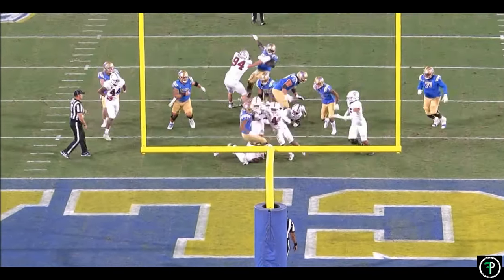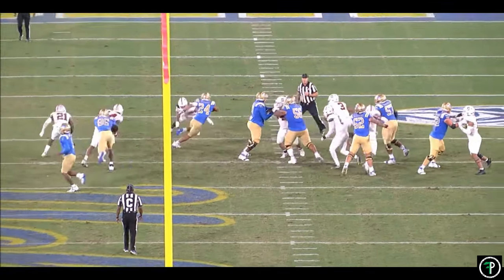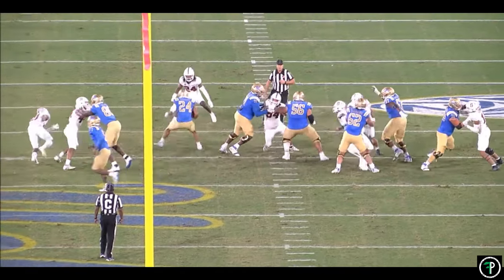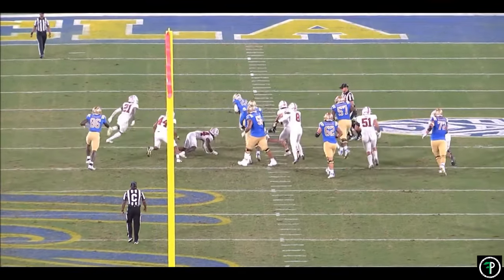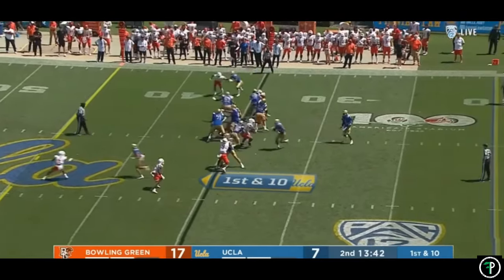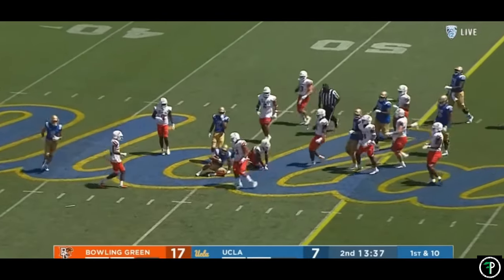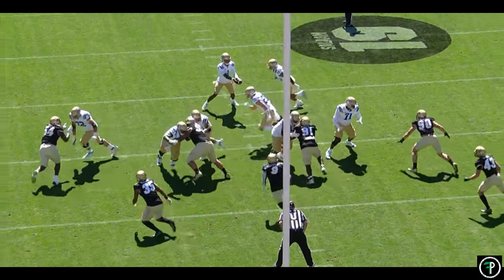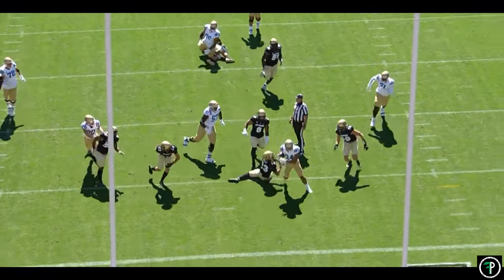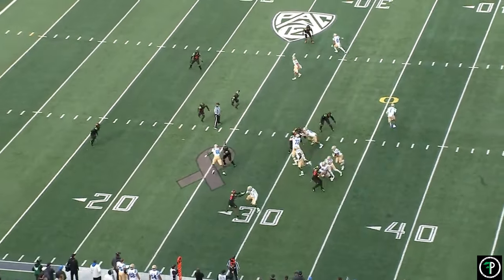Zach really shines once he is able to get to the second and third level. Charbonnet shows off his loose hips — his ability to rotate his hips allows him to quickly change direction so that defenders can't square up on him. When approaching defenders one-on-one, he has a habit of changing angles slightly, resulting in a lot of off-balance tackle attempts. Game after game, Zach shows the ability to not only make the first man miss, but he maintains balance so that second and third level players struggle to bring him down too. Once moving downhill, he is hard to stop.